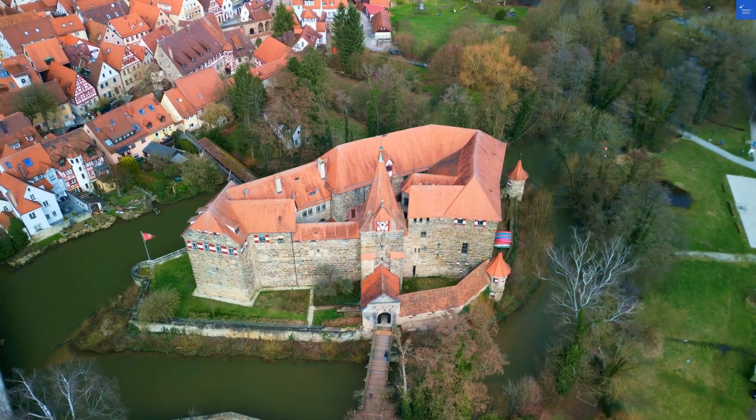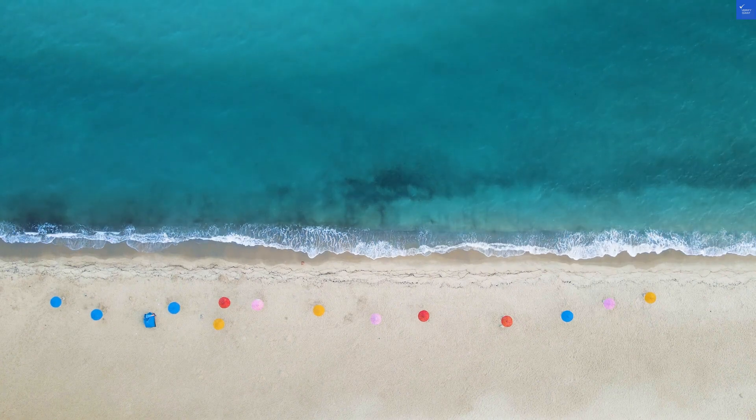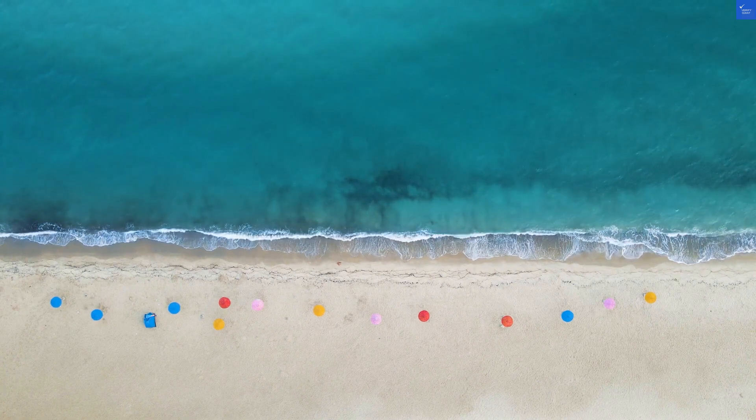Amenities: they have recreational facilities, but I wouldn't call it a water park — more like a kiddie pool. So a 4 out of 10 here.